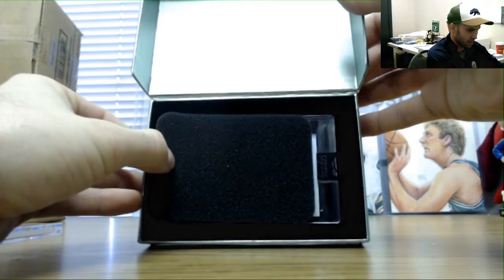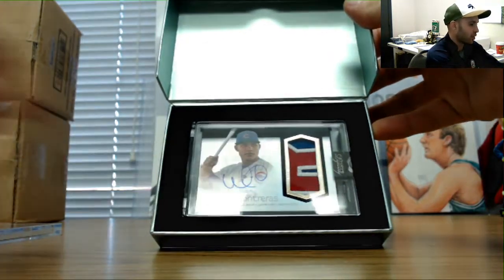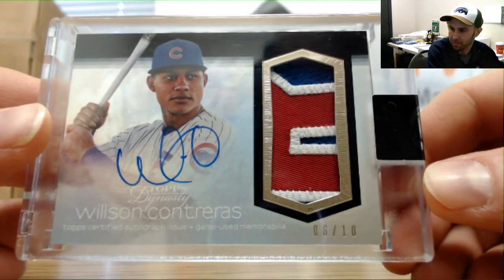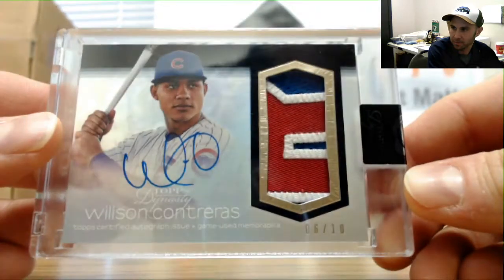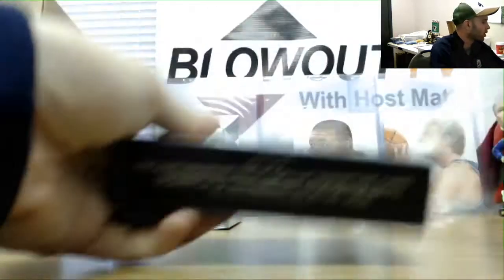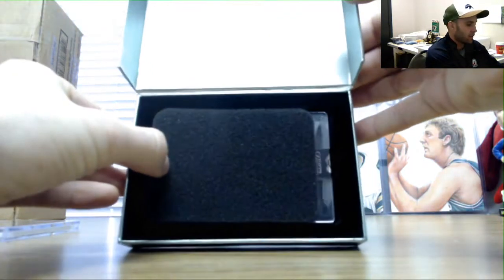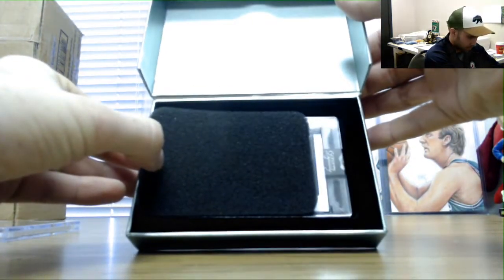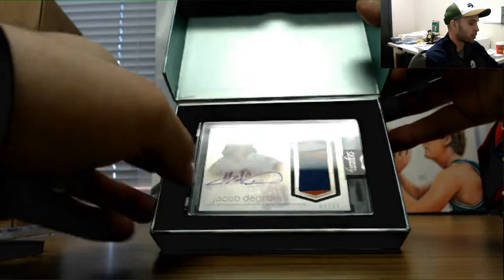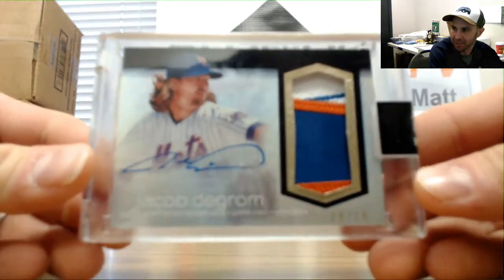All right. Next is number six of ten — Wilson Contreras goes to Eric B, number six of ten. There are the two outers. Where are the one of ones hiding out of this? Out of ten — looks like a Mets patch. It is nine of ten, goes to Troy. Jacob DeGrom, nine of ten.